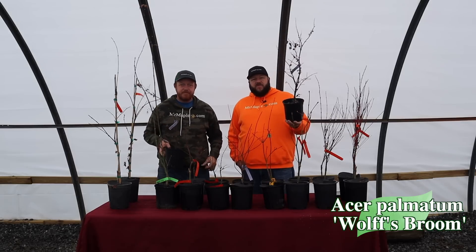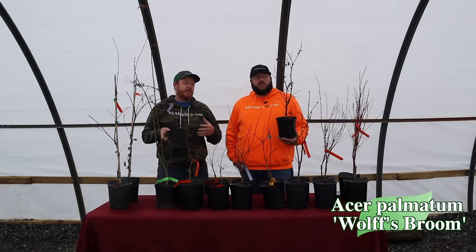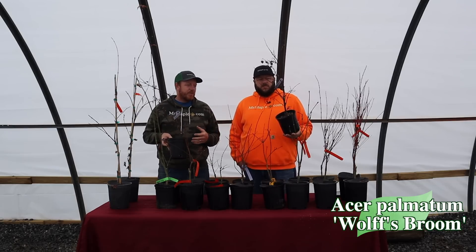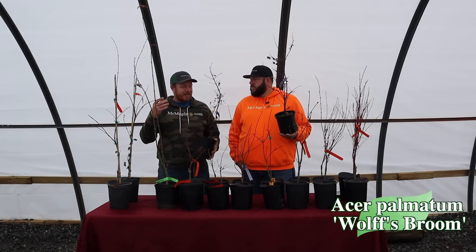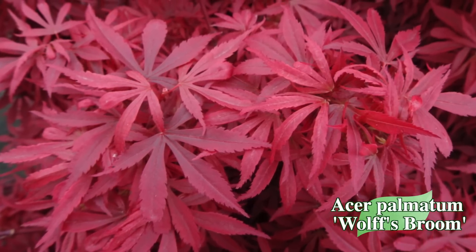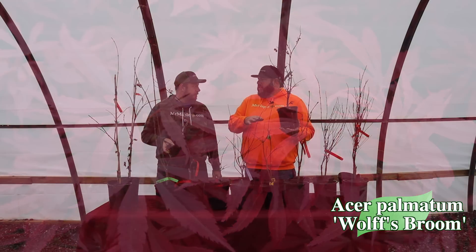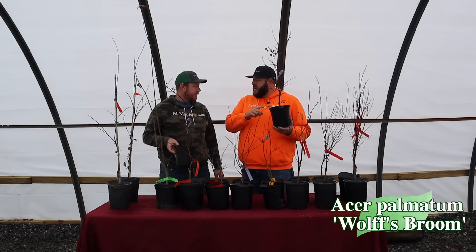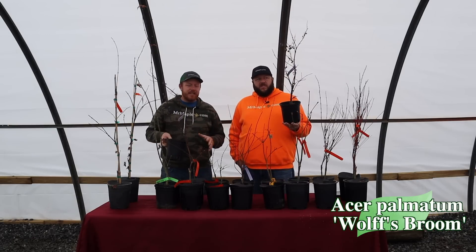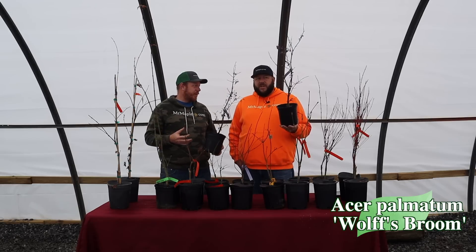Next up we've got Wolf's Broom — named for Dick Wolf. This is a tighter, compact red, very different from Shaina. It was another witch's broom from the masterminds of Dick Wolf and Billy Schwartz, who introduced some amazing witch's brooms from the Pennsylvania area. Wolf's Broom is tighter and compact, gives you some deep maroon colors, and is fairly rare in the trade these days. Some people confuse it with Shaina because they know Shaina was also from Dick Wolf — but they're two completely different plants.